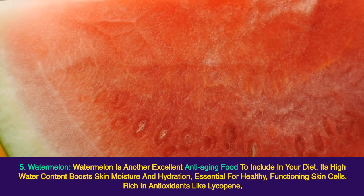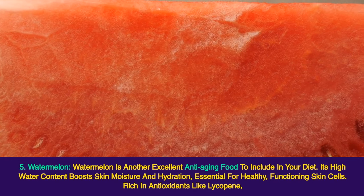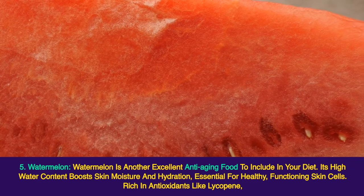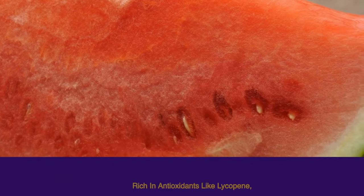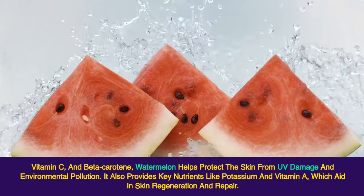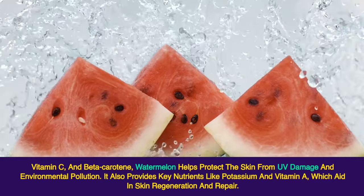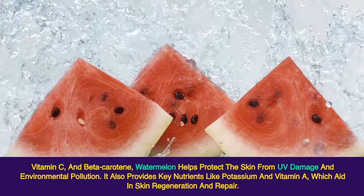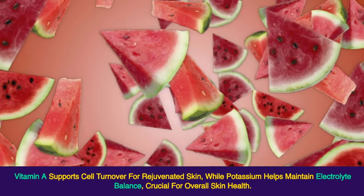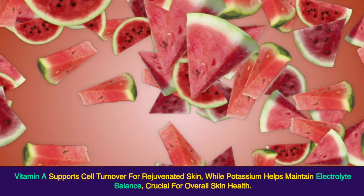5. Watermelon. Watermelon is another excellent anti-aging food to include in your diet. Its high water content boosts skin moisture and hydration, essential for healthy, functioning skin cells. Rich in antioxidants like lycopene, vitamin C, and beta-carotene, watermelon helps protect the skin from UV damage and environmental pollution. It also provides key nutrients like potassium and vitamin A, which aid in skin regeneration and repair. Vitamin A supports cell turnover for rejuvenated skin, while potassium helps maintain electrolyte balance, crucial for overall skin health.